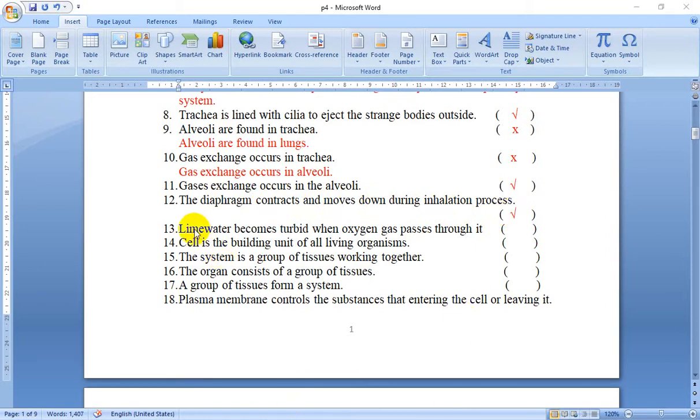Number 13: Lime water becomes turbid when oxygen gas passes through it. No, that's false. Because lime water becomes turbid when carbon dioxide gas — not oxygen — passes through it.